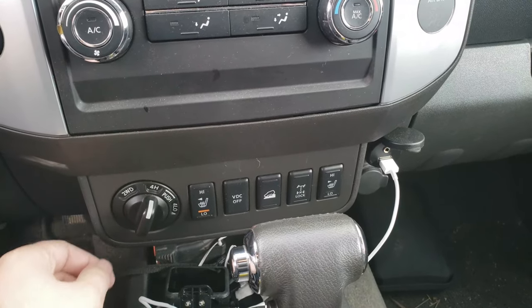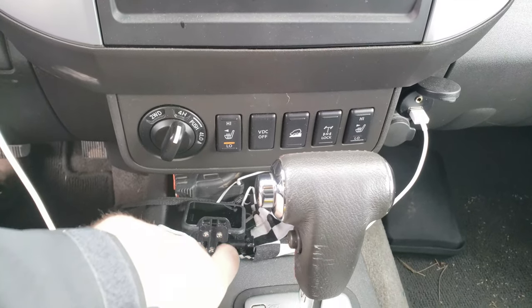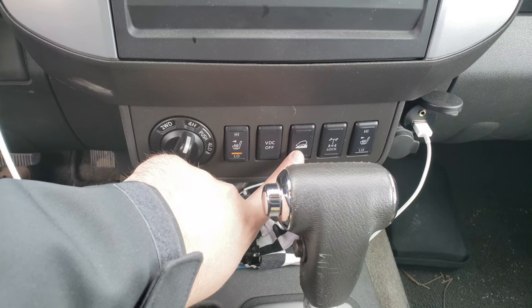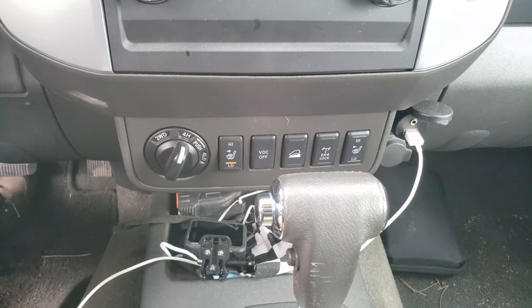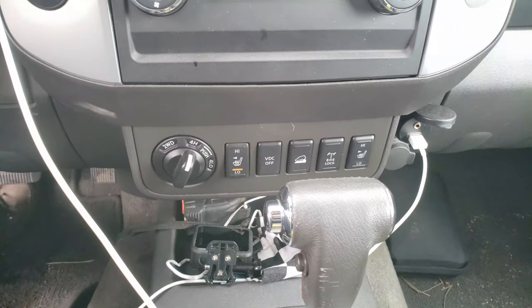Down here it comes with all the important switches: I have two-wheel drive, four-high, four-low, a rear differential locker, hill descent control, and I can turn VDC on and off. Also a really nice feature — this Pro 4X model comes with heated seats in the front, which is pretty cool.